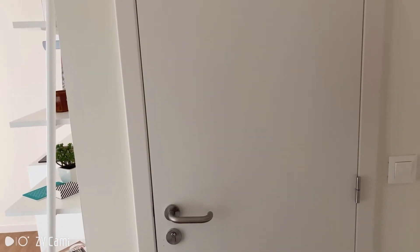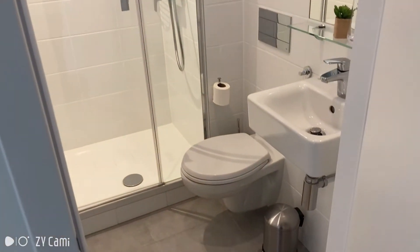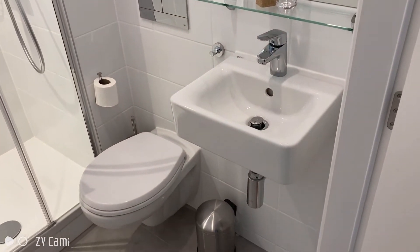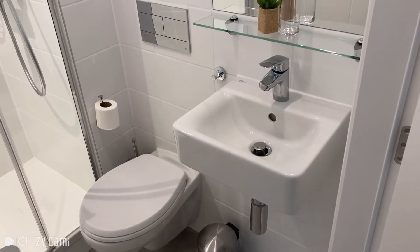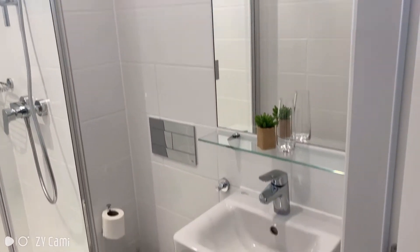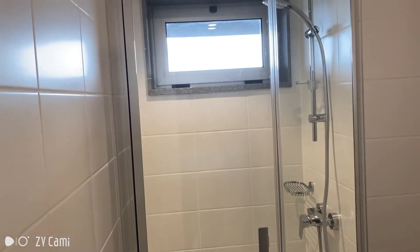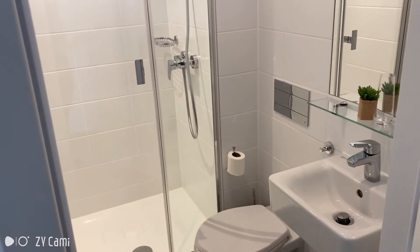So, entering the studio, this is what you see — it's the bathroom door. Let's open it. In here, you'll see basically the common stuff a bathroom normally has, like a sink, a mirror, the toilet, and a very modern tower.